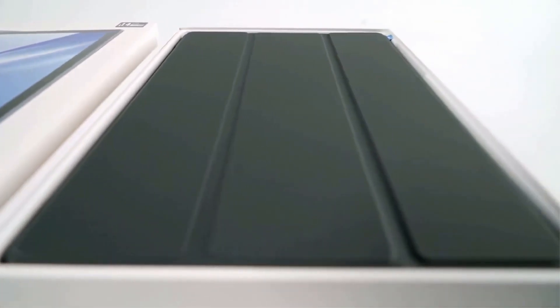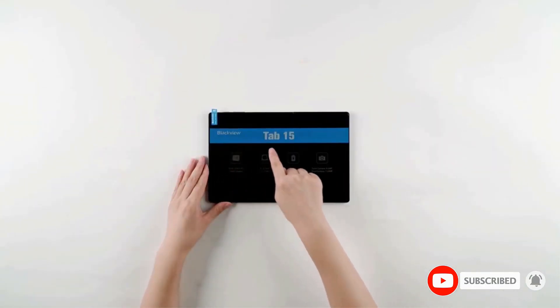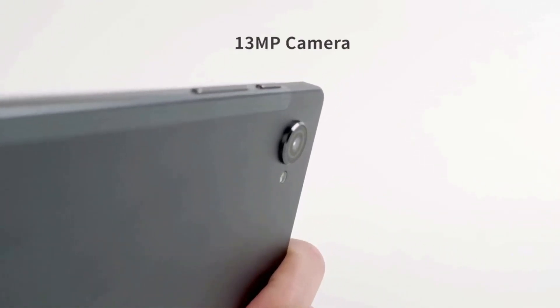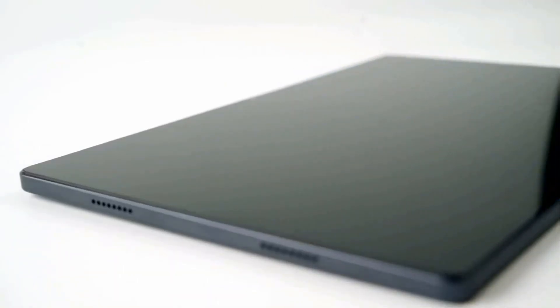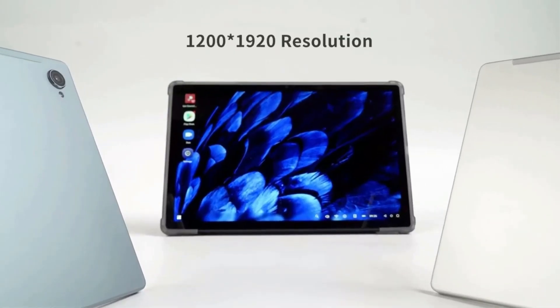It has 64 gigabytes of storage space, providing plenty of room for your digital assets. Boasting a 10.1-inch IPS display with a 1920 by 1200 pixel resolution, the tablet delivers crisp, colorful visuals, enhancing your viewing and gaming experience. Operating on Android 11, it offers smooth, user-friendly navigation.